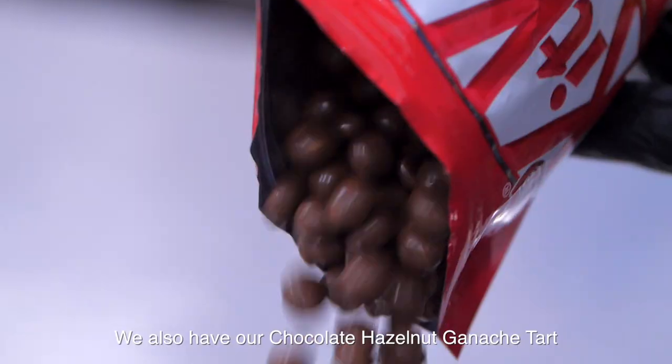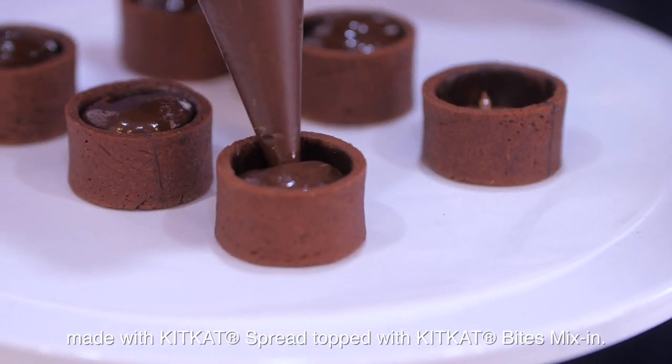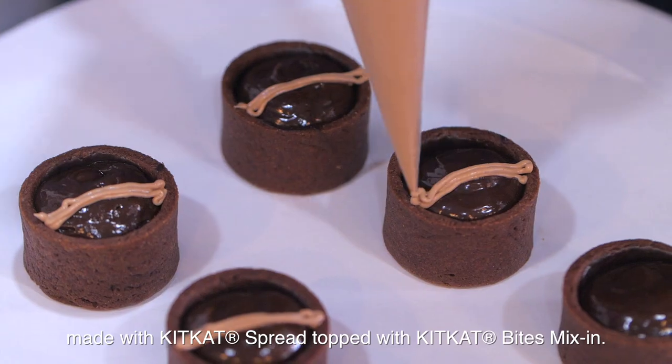We also have our chocolate hazelnut ganache tart made with Kit Kat spread, and topped with Kit Kat bites mixed in.